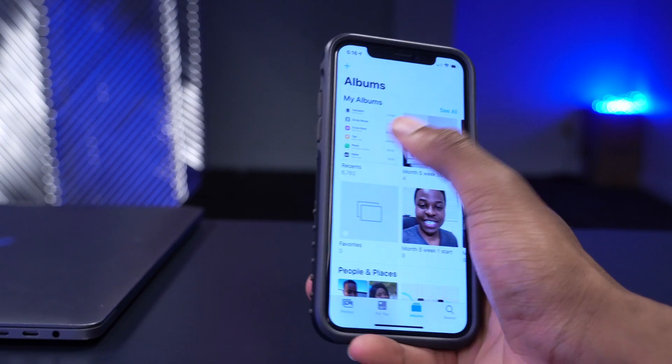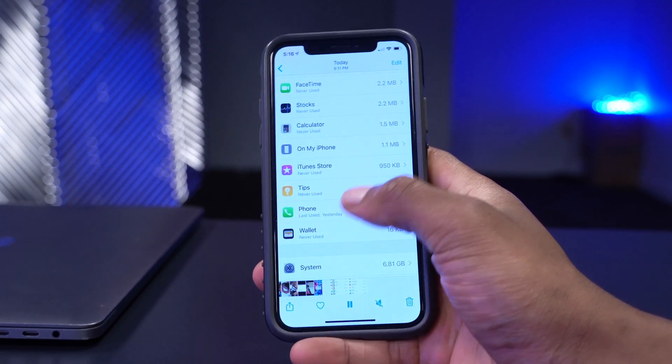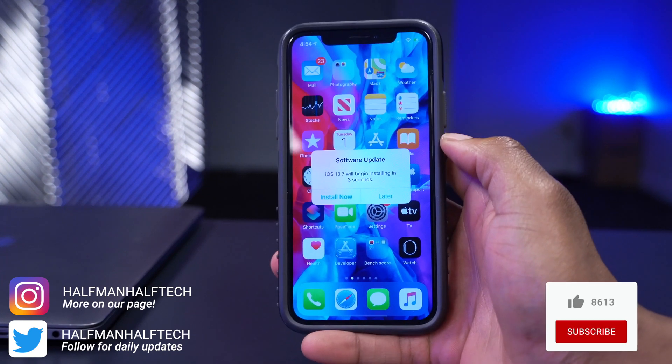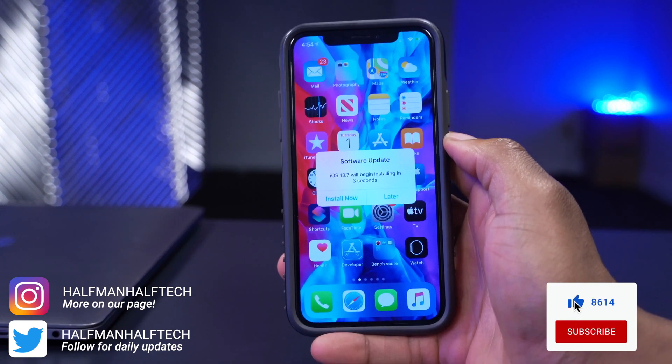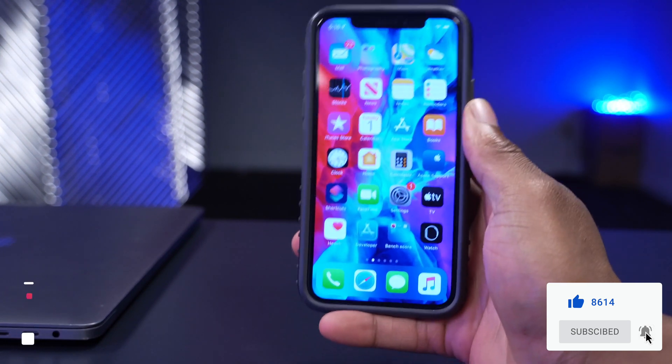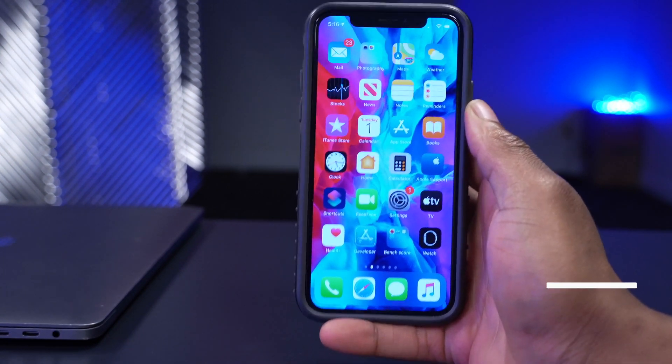That's about it - the main and major change with iOS 13.7. If you liked this video, please leave a like, hit subscribe, thank you for watching, stay safe, and I'll see you in the next video very soon.